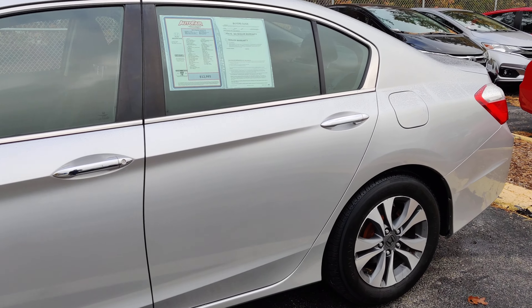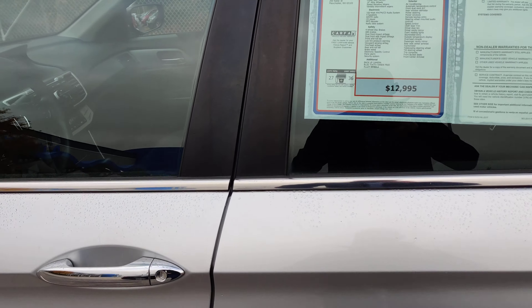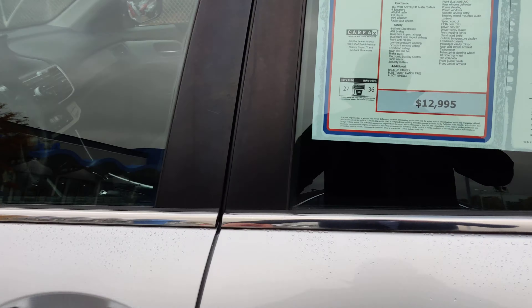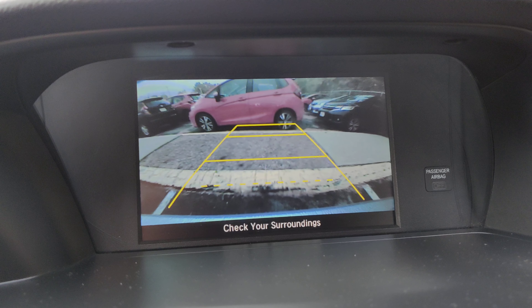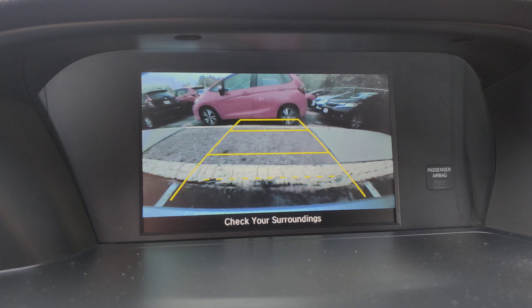Anthony, I got your 2013 Honda Accord you inquired about. I'll show you around the vehicle — nice smooth body lines, the car looks very clean and well taken care of, brand new tires on it. I'll show you inside.